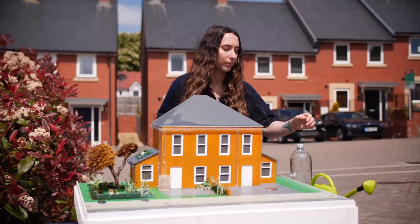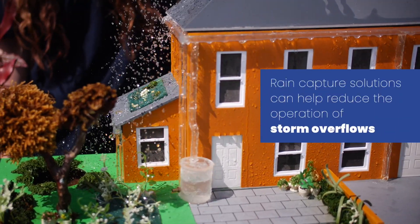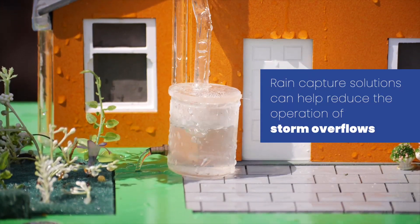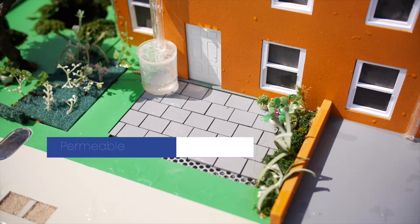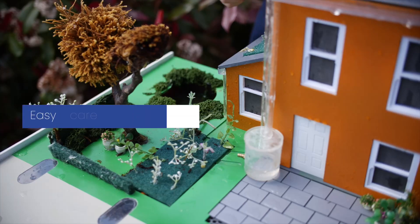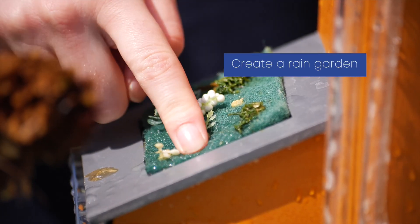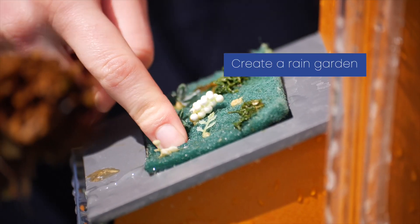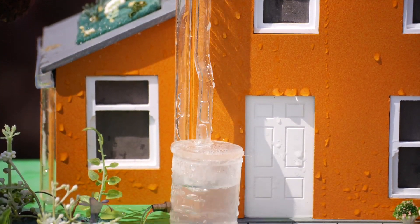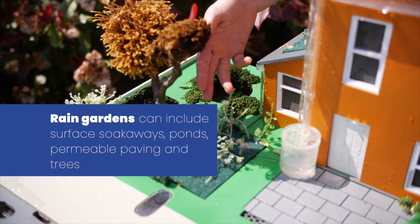Back to our model: the house on the left shows how we can slow down and capture rain close to where it falls, to reduce pressure on the sewage system. Here you can see a water butt that can be used to store rainwater. Other solutions include replacing impermeable paving and driveways with materials that water can pass through rather than running off into the drains. Over here, easy-care grass and plants have been put in. You can even create a rainwater garden — these gardens make use of the flow from your downpipe into a nature-rich habitat to keep your home's rainwater out of the sewers.